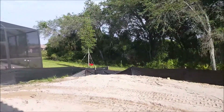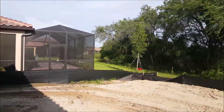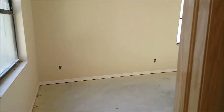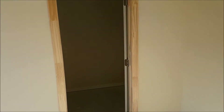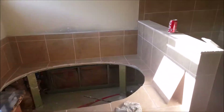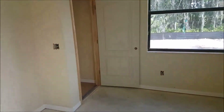As you can see, someone extended the lanai and put a bird cage on it, so you could definitely do that if you wanted to. Here you have the master bedroom, the walk-in closet, and over here you've got the master bathroom — double sinks, garden tub, and walk-in shower.